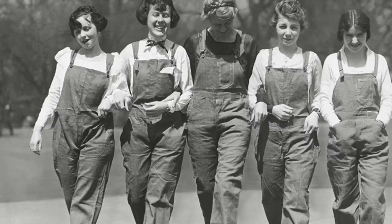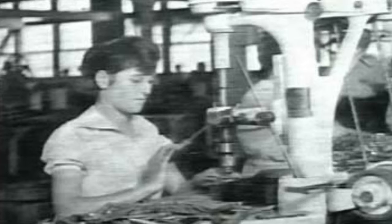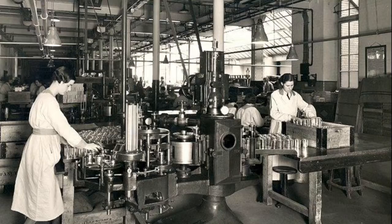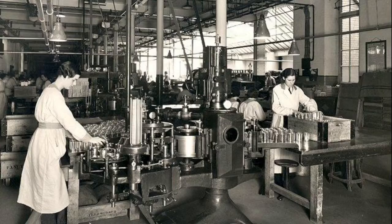In 1917, America entered World War I and the government wanted women to start working the jobs of the soldiers. The women started needing clothing that was more functional in these new work environments. They also needed clothing that was easier to put on, since most of the maids would be helping out in the workshops as well. Hairstyles also became shorter in order to avoid getting caught in the large machinery.